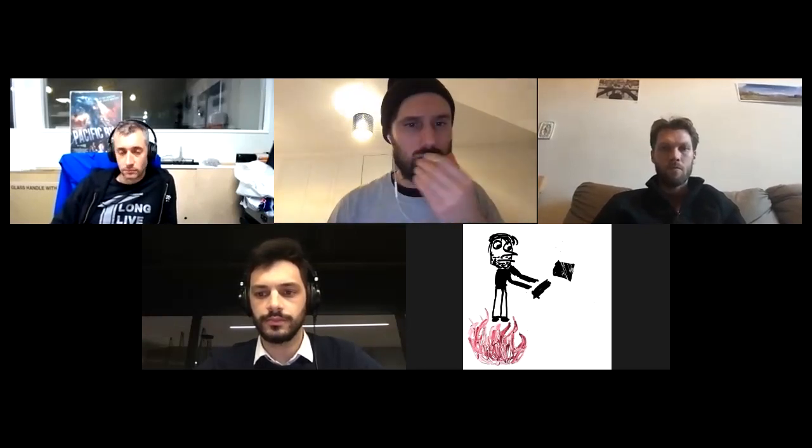Welcome everyone. It's the IPFS Core Implementations Weekly Sync. It's November the 25th. We're running out of 2019 time. It's Alex today as notetaker because Jacob's not here. If you're here, put your name on the scratchpad under the attendees list. We will go through our initiatives in a moment.